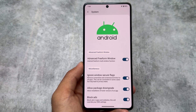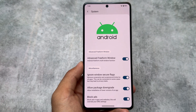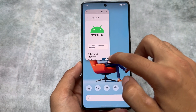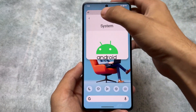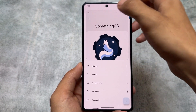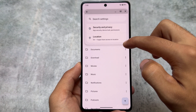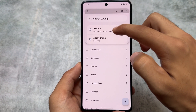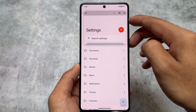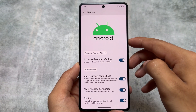Here comes one of the main highlights of this custom ROM — the freeform window feature, which looks really good. It's not unique — Rising West is also implementing this — but this is freeform windows, basically floating windows. If you're using MIUI or HyperOS you already know these kinds of things. Now SomethingOS is bringing the option for Android freeform windows, and it's working perfectly fine. You can use any app in the freeform window.